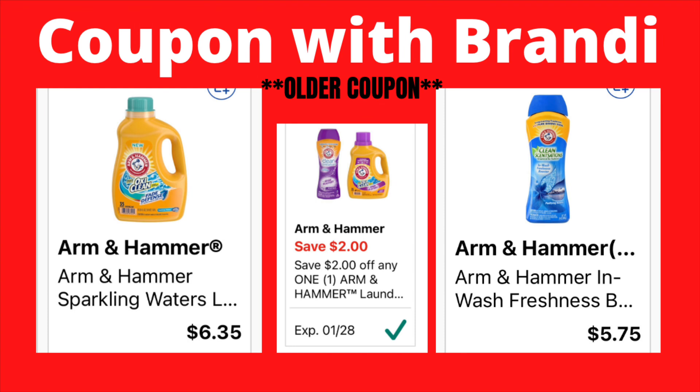The $2 Arm & Hammer coupon can be used on the liquid detergent priced at $6.35, bringing it to $4.35, or on the Arm & Hammer in-wash scent boosters priced at $5.75, bringing that to $3.75.